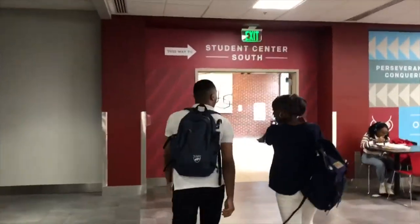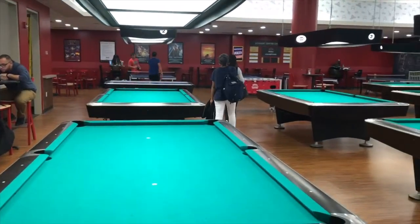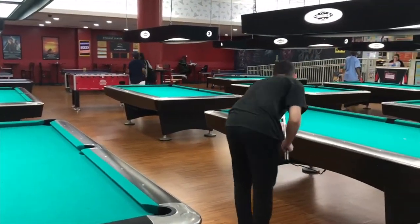Have you ever felt bored and had nothing to do on campus? We have a solution for you. Go to the Student Center South — there's a game room where you can go and hang out with your friends to play pool, hockey, and other fun things.